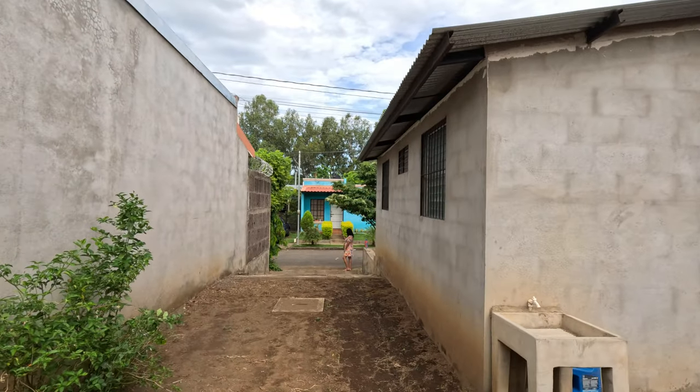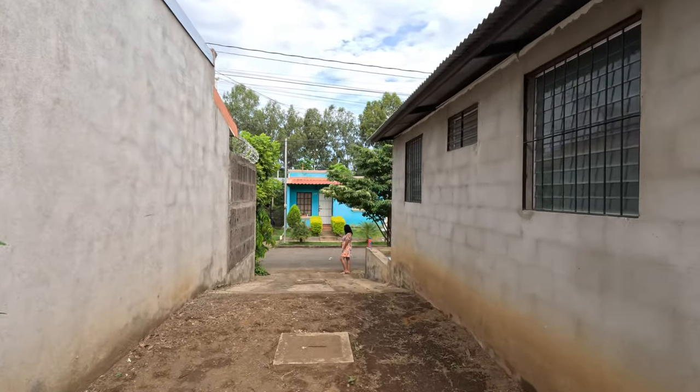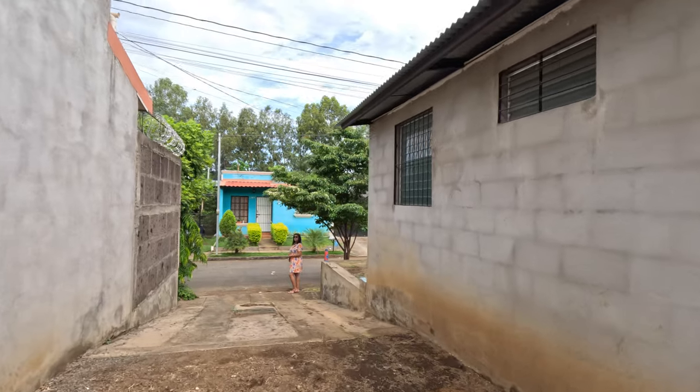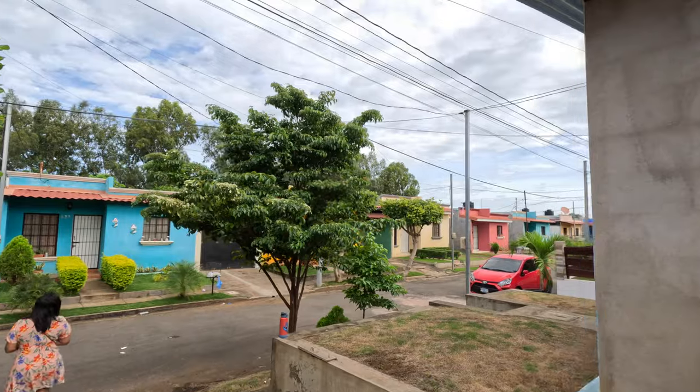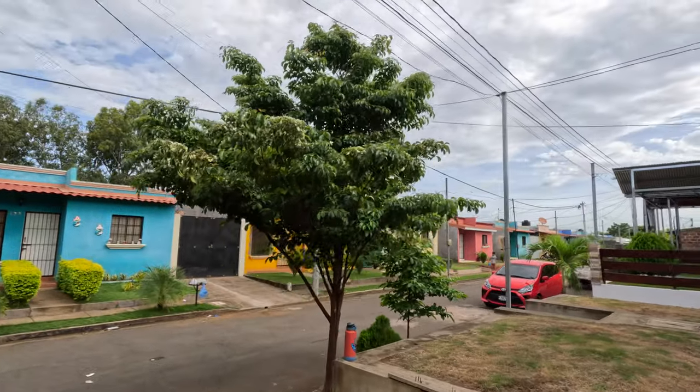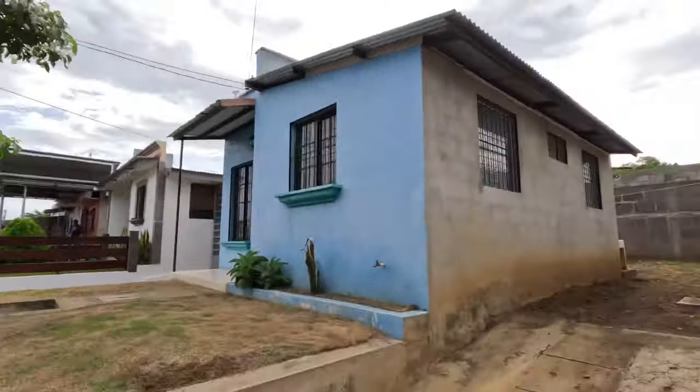We're going to be heading inside as soon as the owner gets here. This is going to be a two bedroom, one bath, matching everyone else on the street. While we're waiting, we're going to take a quick walk down the street and give a little bit more of the context of where we are before we go into the house.